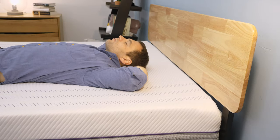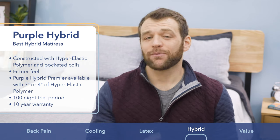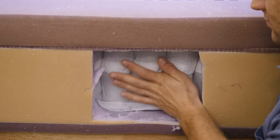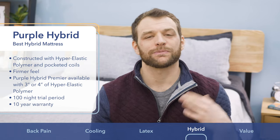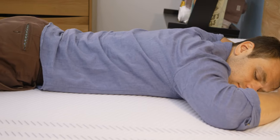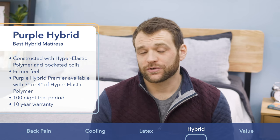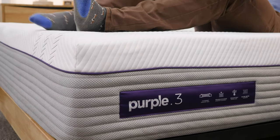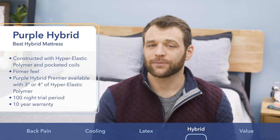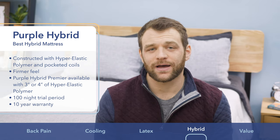The Purple Hybrid is the best hybrid mattress. Hybrid mattresses typically use polyurethane foams and pocketed coils, but the Purple Hybrid uses Purple's proprietary hyper-elastic polymer in place of polyurethane foams. This material has great bounce, sleeps cool, and is set up in a grid structure that's excellent for pressure relief. The polymer and pocketed coils pair nicely for great mobility so you won't feel stuck. The Purple Hybrid is a bit on the firmer side, but they also offer the Hybrid Premier if you want a softer feel.